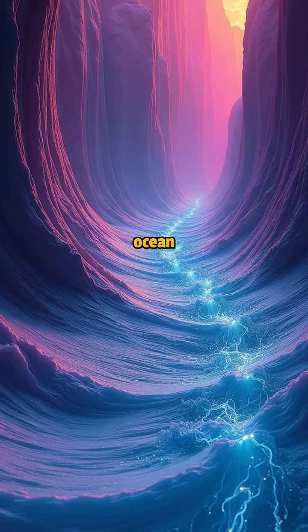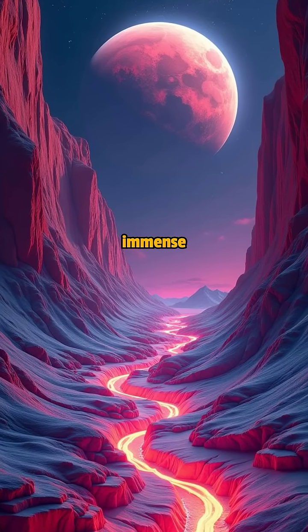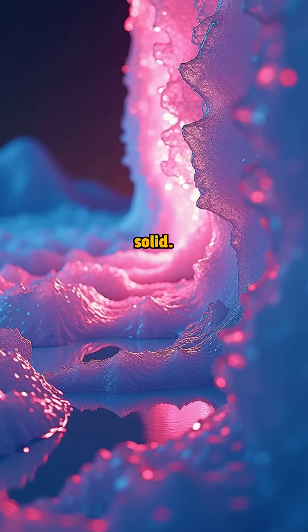Scientists believe Europa's ocean contains liquid water maintained by tidal heating from Jupiter's immense gravity. The constant flexing generates warmth, preventing the water from freezing solid.